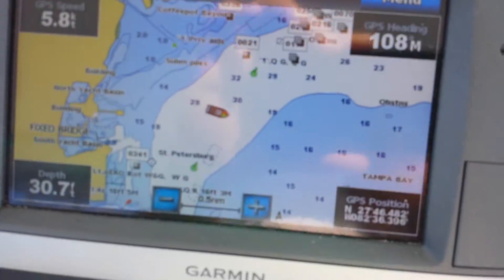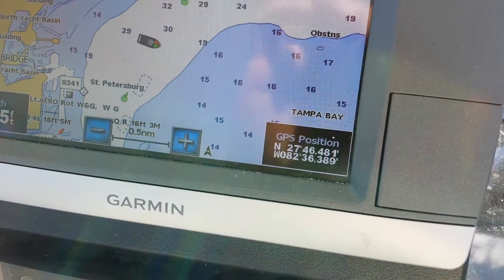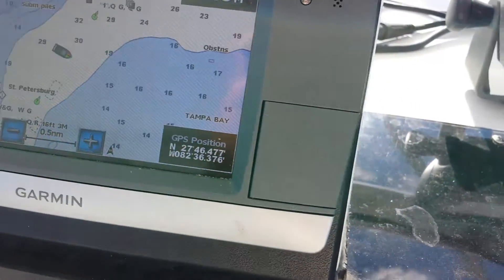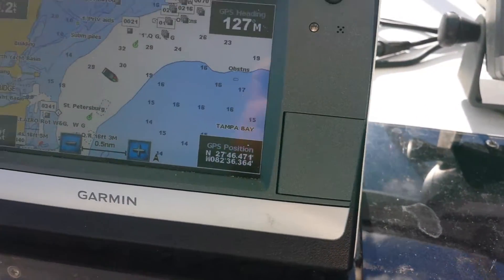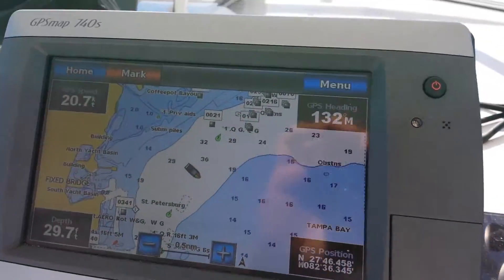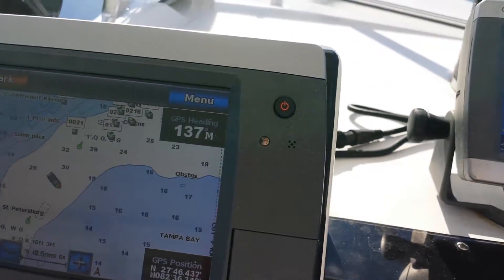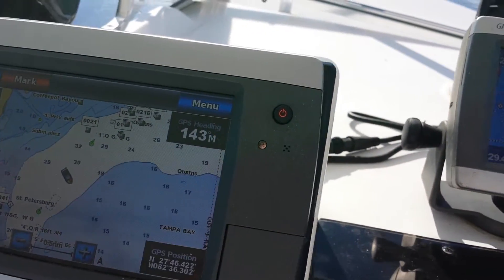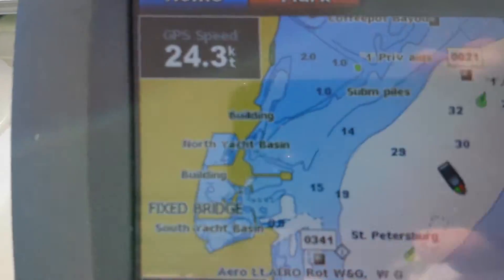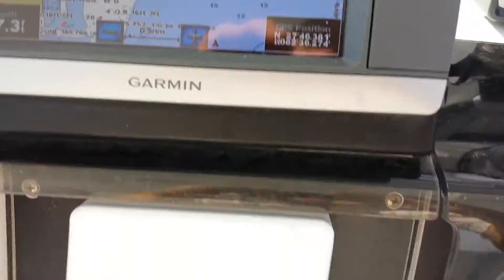We'll look at the GPS. Just pulls up off plane nicely. Both engines — 4,400 RPMs. We're off plane already. 4,400 RPMs, we're doing 24, 24 knots. That is knots.